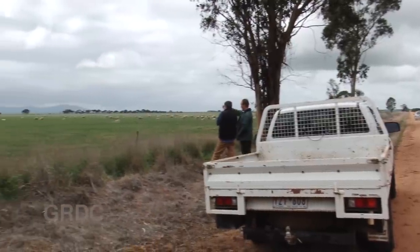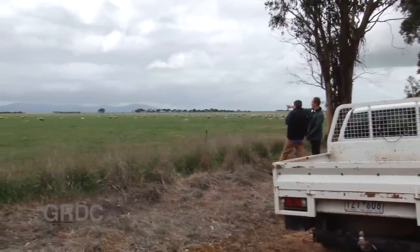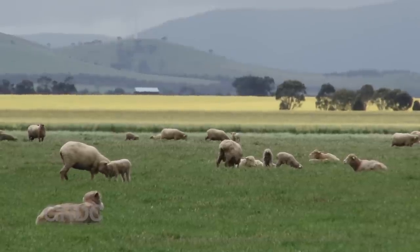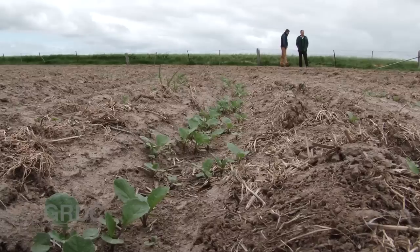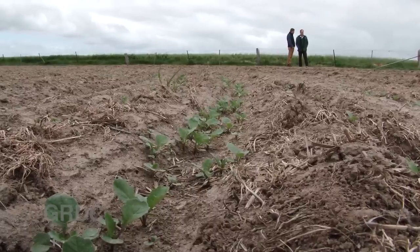We're at Ararat in Victoria and it's October, getting on for harvest time. And there's a crop of canola — that's right, canola — only two weeks in the ground at two-leaf stage.